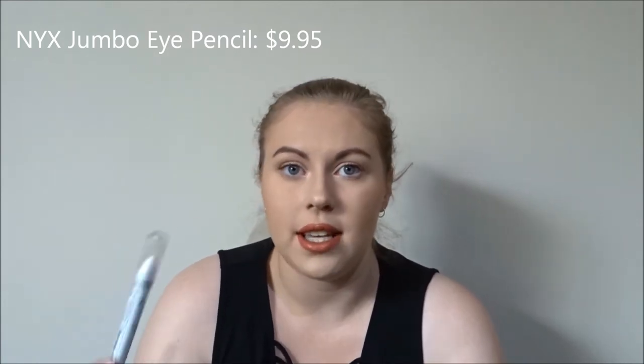Next is a product from NYX — it's the Jumbo Eye Pencils. I just have the one in Milk, which is a white color. I usually use it in my waterline to brighten up the eyes. You can also put it on your eyelid and then apply a bolder shade on top to make it really stand out and bring some vibrancy back to your eyeshadows — use it as a primer, stuff like that. The Jumbo Eye Pencils from NYX are really good and they have so many different colors, not just white, so definitely check those out.